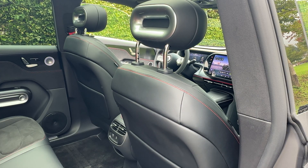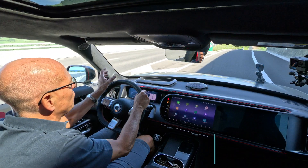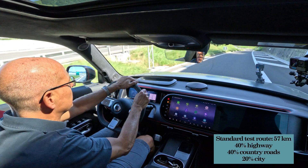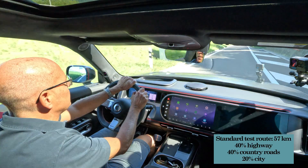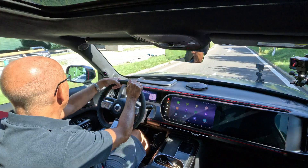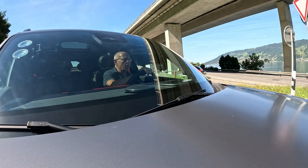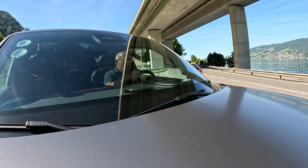We're now doing the standard test route, which is 57 kilometers with a good mix — 40% highway, 40% country road, and 20% city area. I expect the consumption to be about 18 kilowatt hours, but we will see at the end of the test how good or not good the car performs.